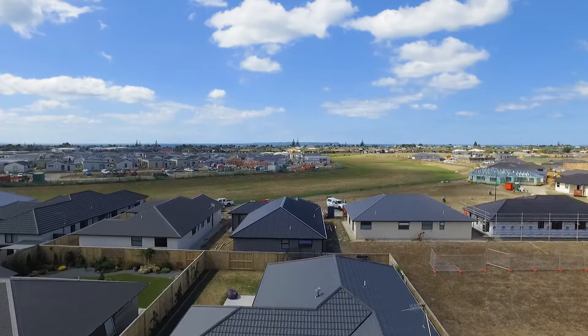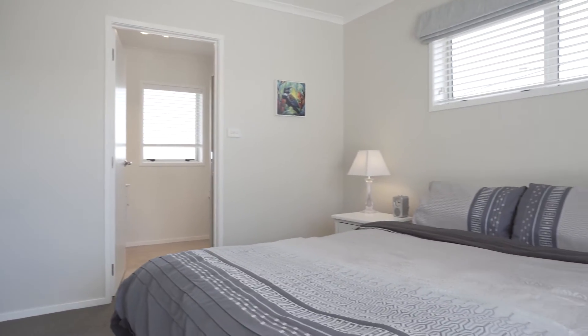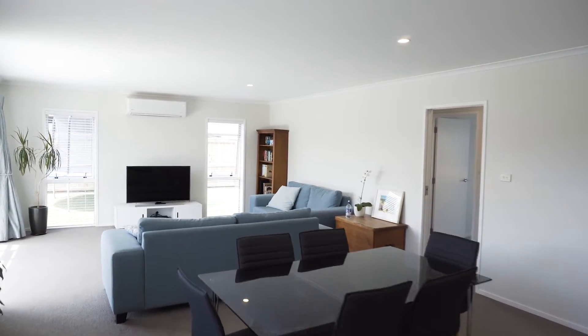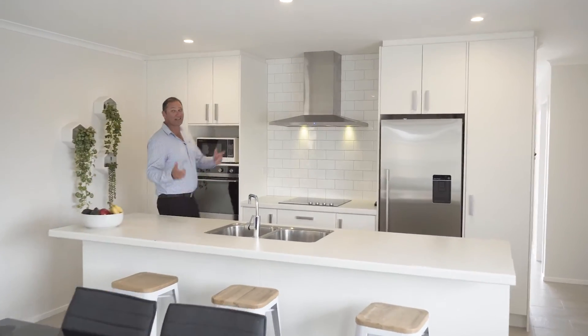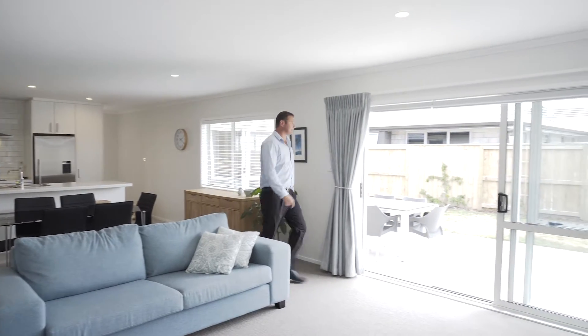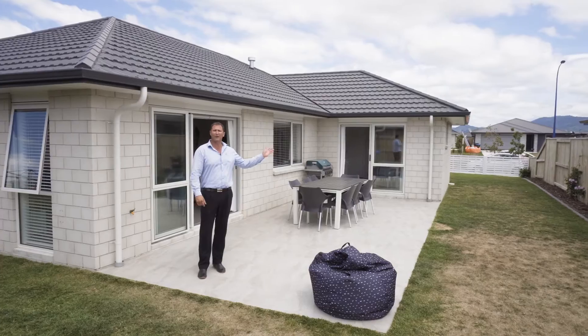Built in 2015 by Golden Homes, this low maintenance property is set over 160 square metres and has a fantastic flowing floor plan. The modern and stylish kitchen comes complete with high quality fixtures and fittings with generous storage space. The open plan dining and lounge flow out nicely to your own private patio area, perfect for entertaining friends and family all year round.